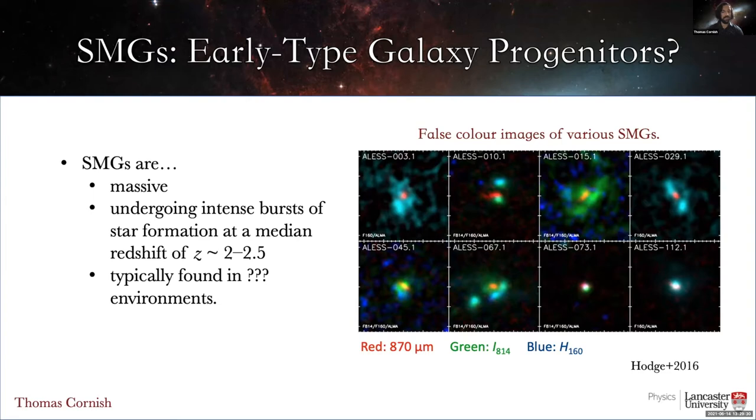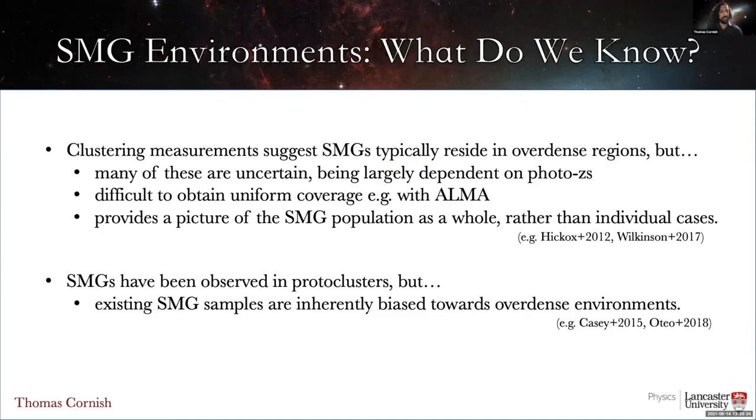However, while there is evidence to support this, we don't yet know for certain whether SMGs typically reside in proto-clusters. Galaxy clustering measurements around SMGs do suggest that SMGs typically reside in over-dense proto-cluster-like regions. However, these measurements can be uncertain, having relied on photometric redshifts, for example. And it's difficult to obtain uniform coverage with sub-millimeter instruments like ALMA, which can give rise to potential biases. Furthermore, clustering measurements can only give us a picture of the SMG population as a whole, rather than individual cases. And while there are well-known examples of SMGs residing in proto-clusters, these systems were selected for intensive follow-up precisely because there was already evidence of them existing in a proto-cluster, so these studies are inherently biased towards that kind of environment. In order to fully determine whether SMGs typically reside in proto-clusters, we need studies of individual sources conducted in an unbiased way, and that's the aim of this study.